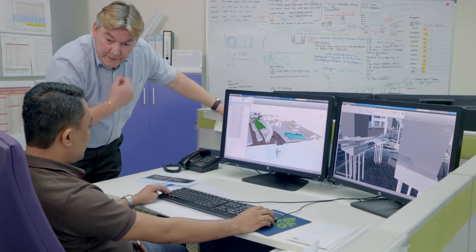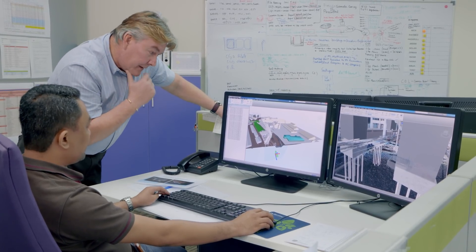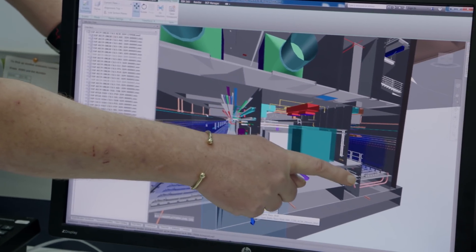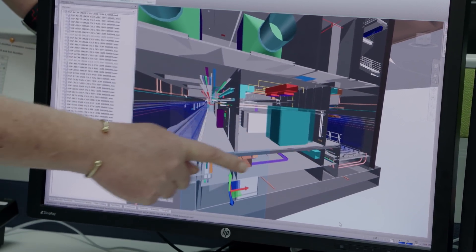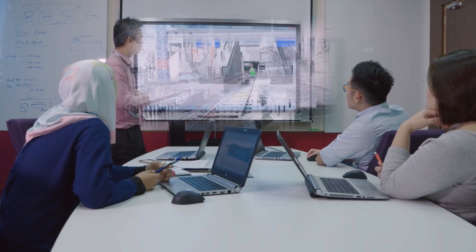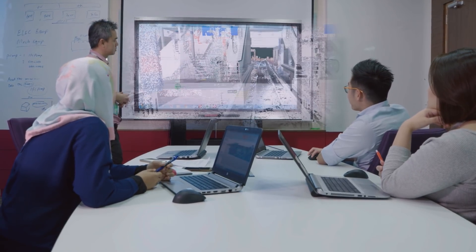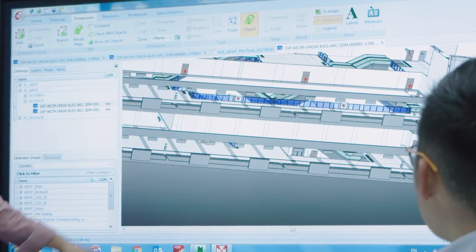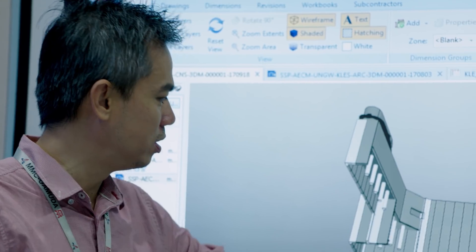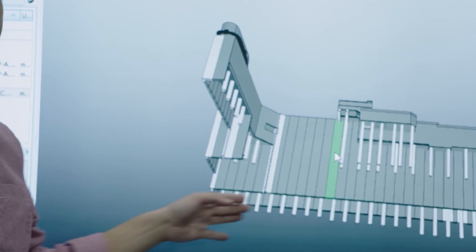BIM uses sophisticated computer software that involves three-dimensional, or 3D, imaging to plan and design any construction project. The teams conduct a virtual design review, or VDR, where they can review the compatibility of the various design elements. It can eliminate design errors, reduce time, and reduce the cost of construction.